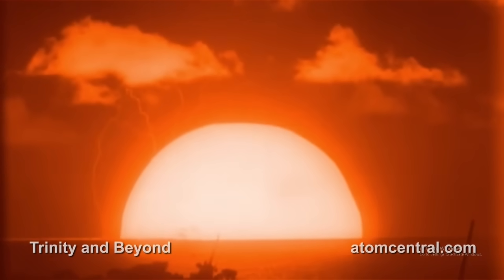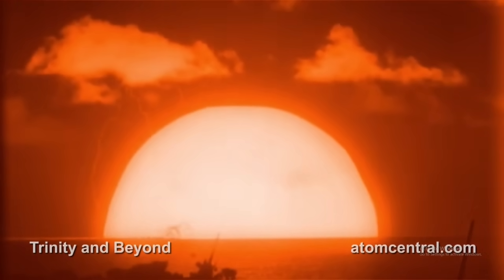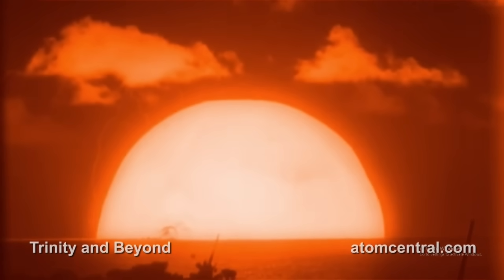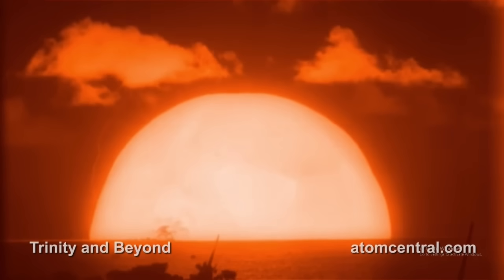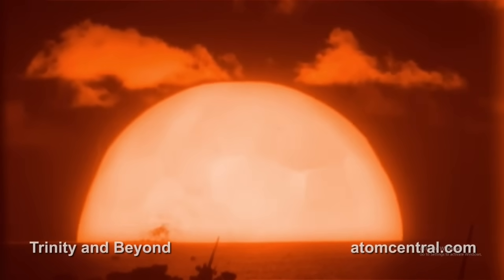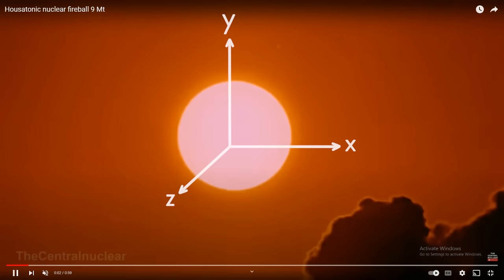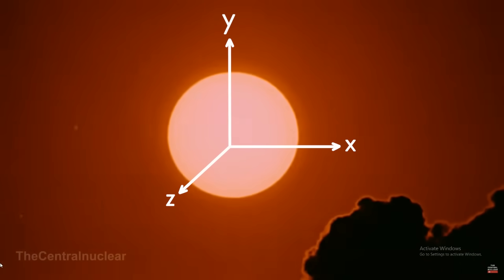The sustained splitting of atomic nuclei produces temperatures and pressures comparable to the interior of the sun, in an area no longer than 10 feet. Air is quickly ionized, creating a superheated plasma, producing a massive fireball that expands to a diameter of half a mile. A spherical fireball is formed because explosions expand equally in all three dimensions, forming a ball of superheated plasma.